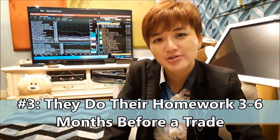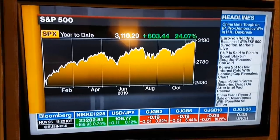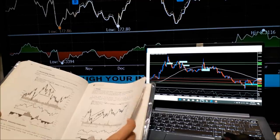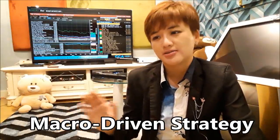The third thing hedge funds do is they do their homework thoroughly — not a two-hour assignment you rush through. Before they make a trade, they analyze and research for months, and only make the trade three to six months after when the opportunity presents itself. In the hedge fund industry, a very popular strategy is called the macro strategy, and it involves heavy use of fundamental analysis.